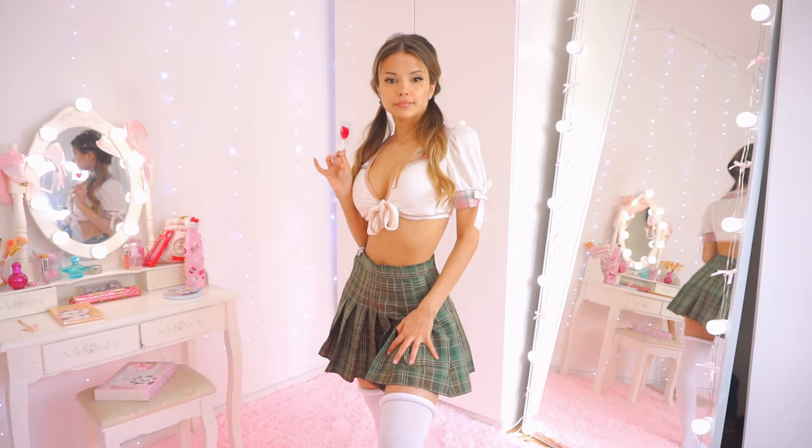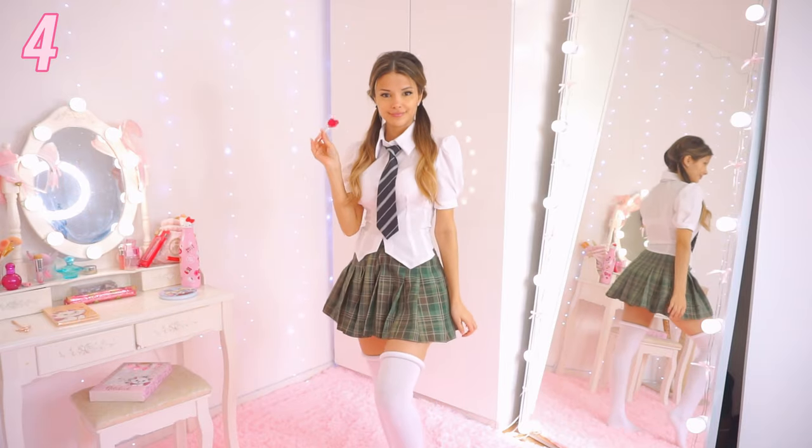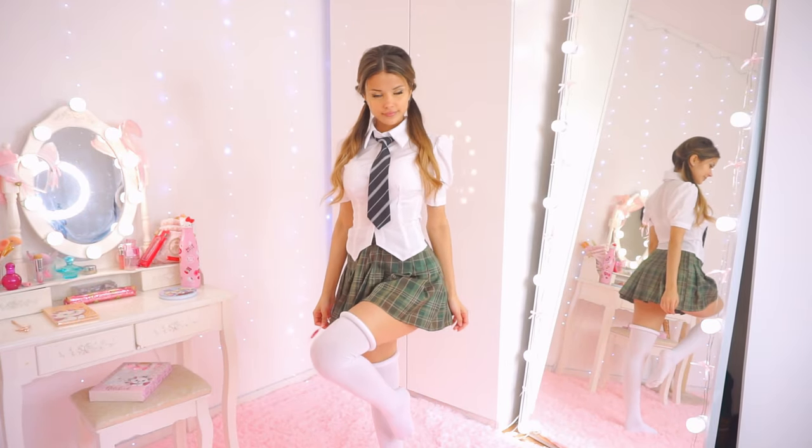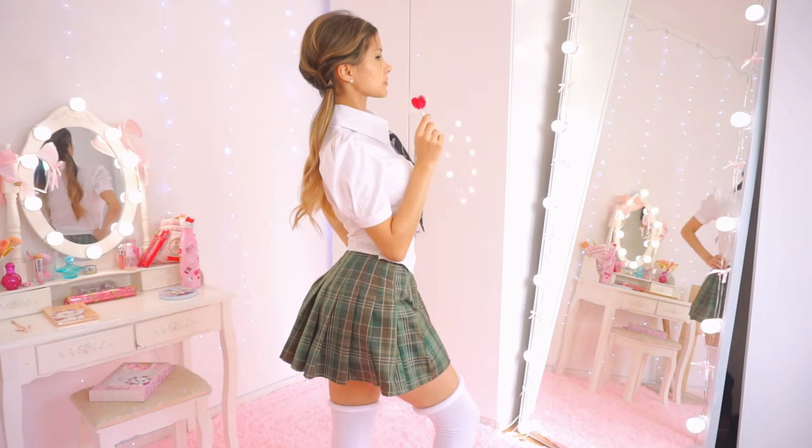I changed the socks and the mini skirt, and now I think it's about time we switch out the shirt, but I want to keep it in the same academic aesthetic. This is probably one of my favorite shirts just because it supports the human silhouette so well.